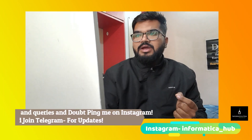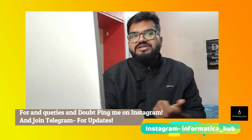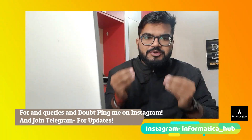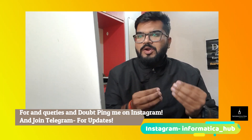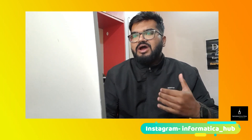Hi everyone, welcome to my channel Informatica Hub. In this video, I'm going to talk about how you can prepare your resume as a fresher hunting for a placement — what a resume should look like that will be attractive to the interview panel, and what exactly you should put in your resume based on your interests and skill set, designed as per the requirement of the panel.